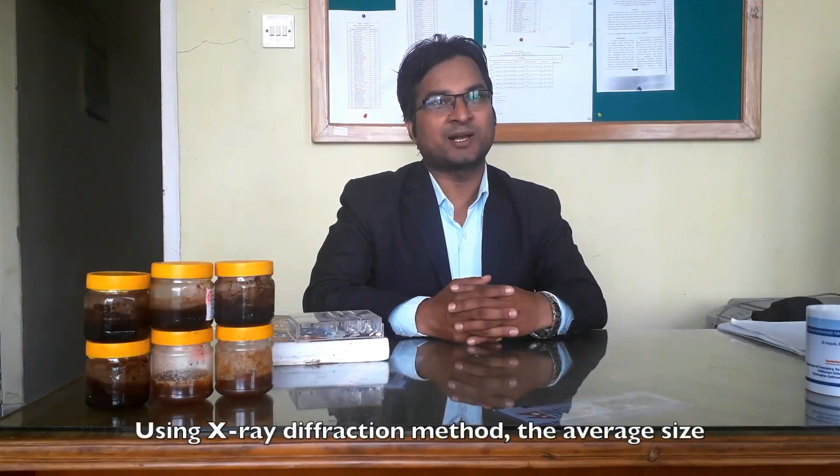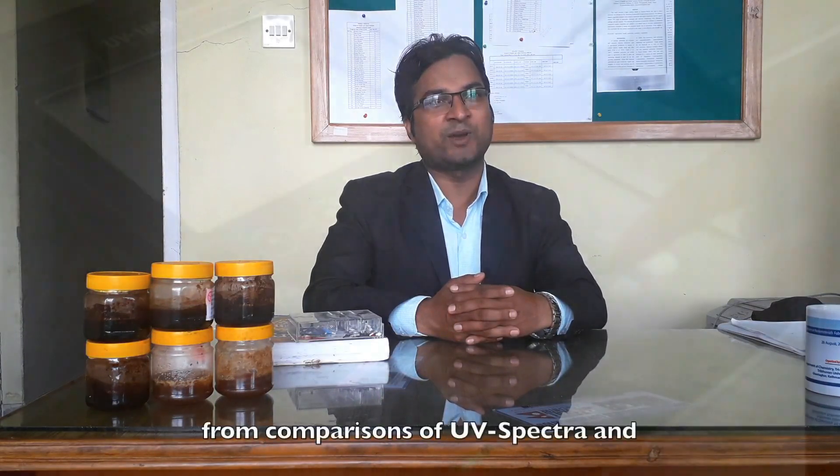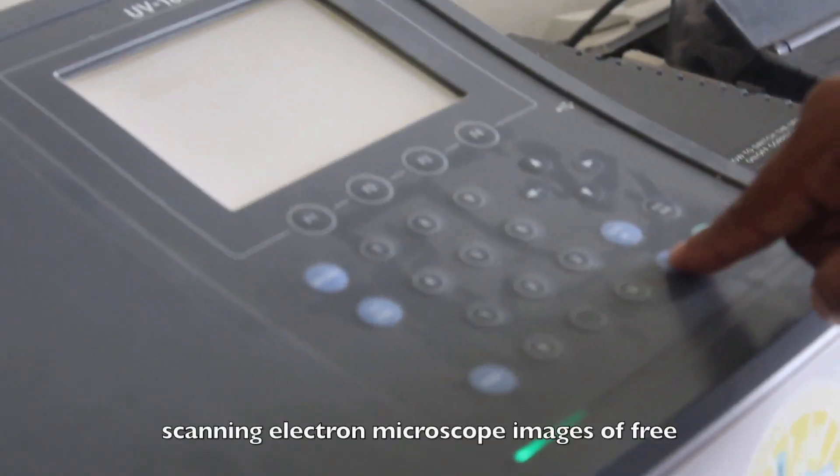Using X-ray diffraction method, the average size of the iron oxide nanoparticles was found to be 33 to 40 nanometers. The loading of Himalayan honey was confirmed from comparison of UV spectra and scanning electron microscope images of free and honey-loaded nanoparticles.